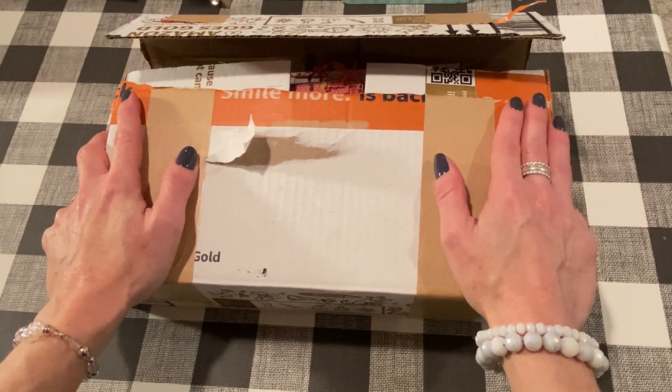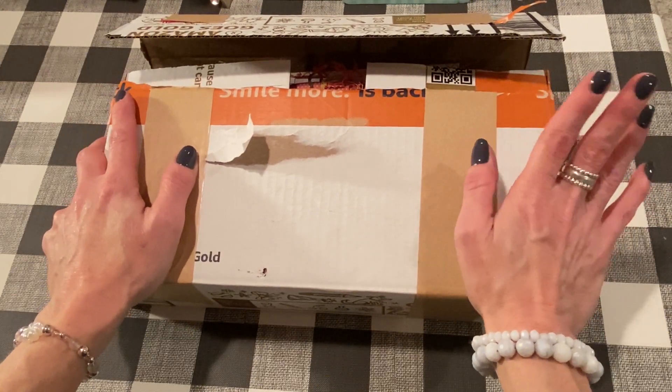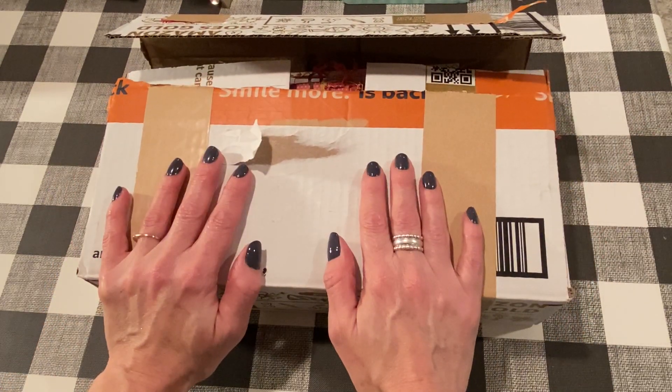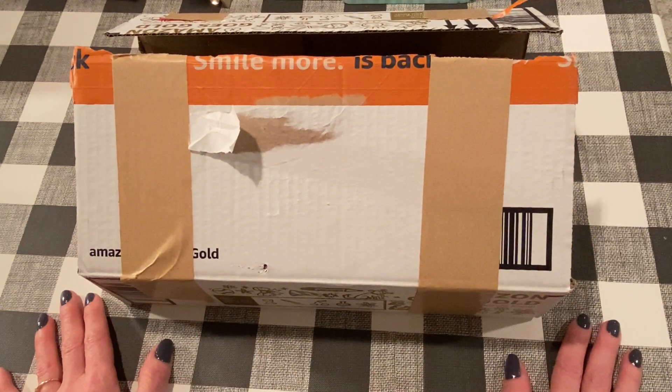She is so sweet. We don't live too far from each other, just like an hour, hour and a half. We've never met in person, but we've chatted online and she actually bought one of my pie pin cushions recently, which was so sweet.